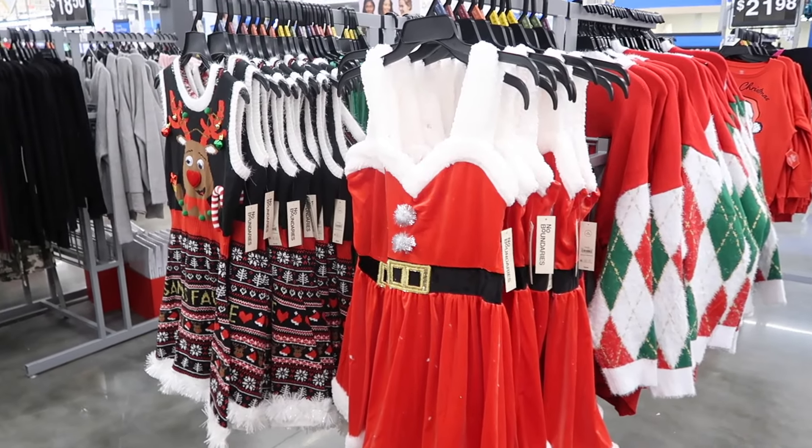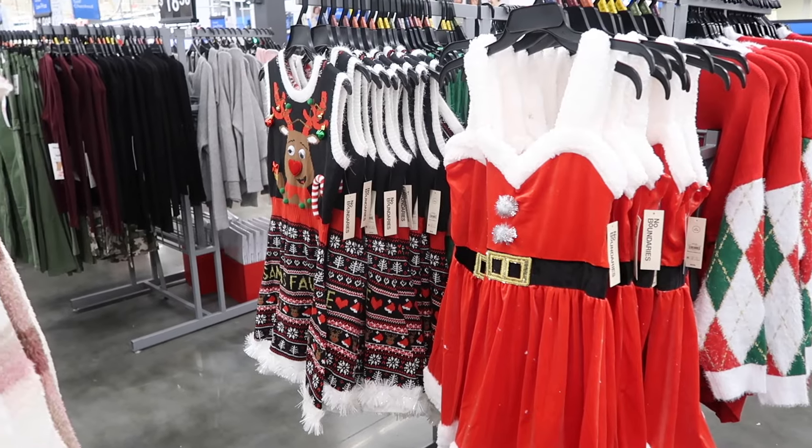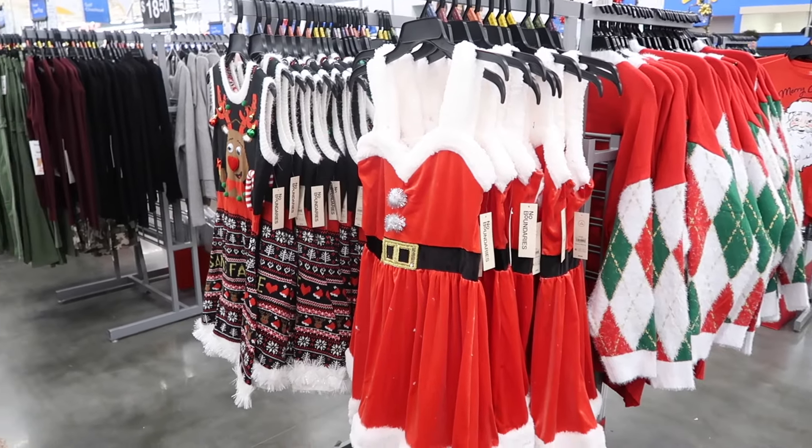Hey guys, welcome back to my channel. Today we're in Walmart. We're going to go through all of the new holiday fashion and accessories. If you like these videos, make sure you give it a thumbs up, subscribe if you're new, and let's go shopping.